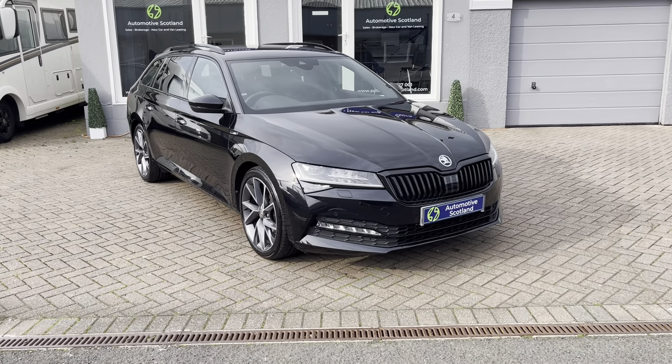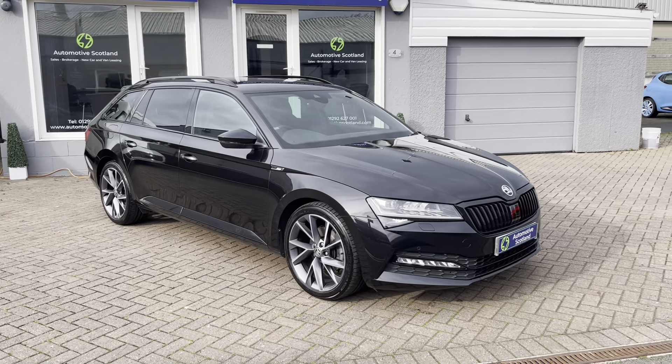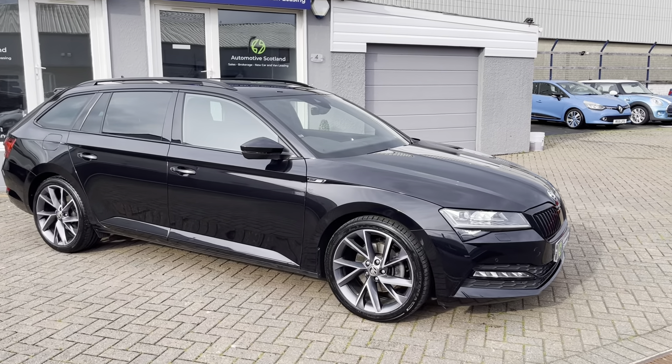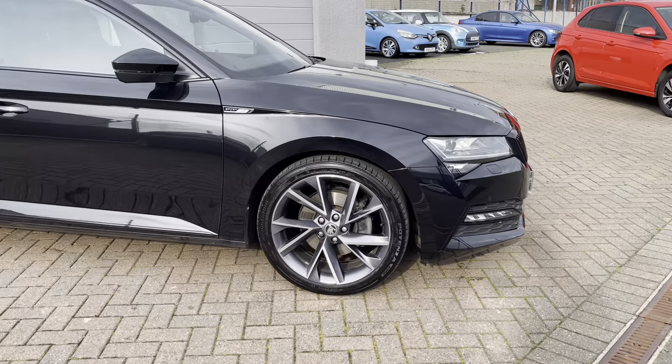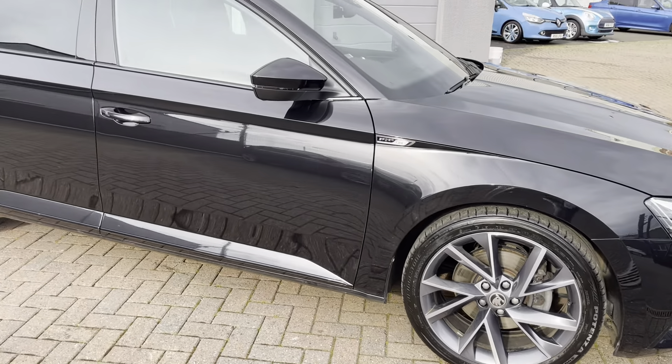This is an absolutely beautiful looking car, a 2022 model with just over ten and a half thousand miles on the clock. It's finished in metallic black with really smart diamond cut alloys, and the car looks really well.